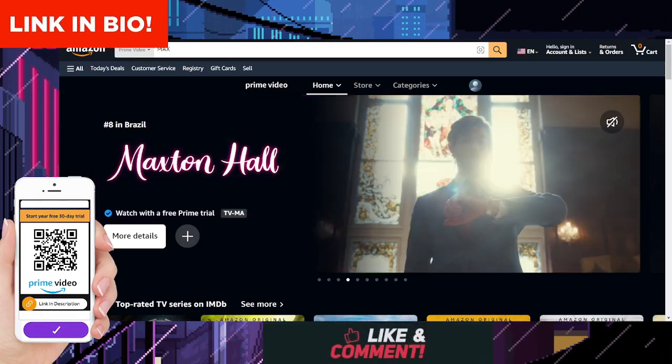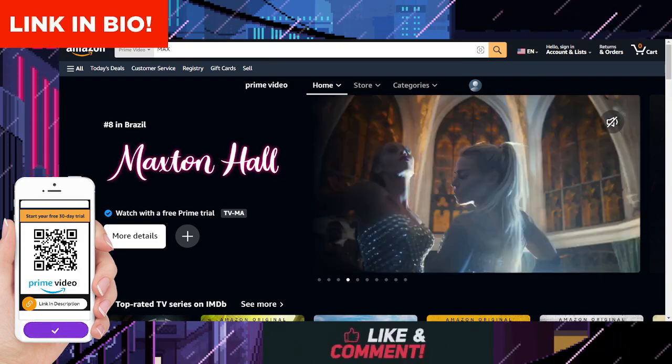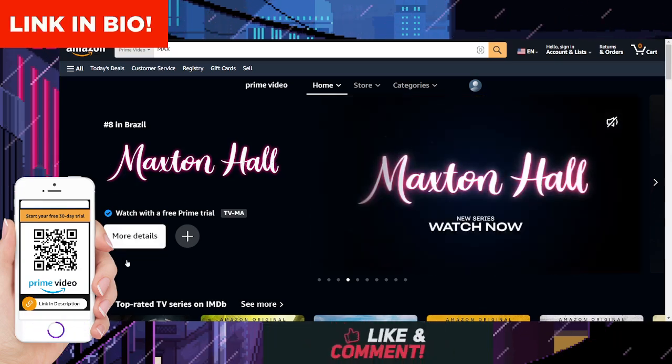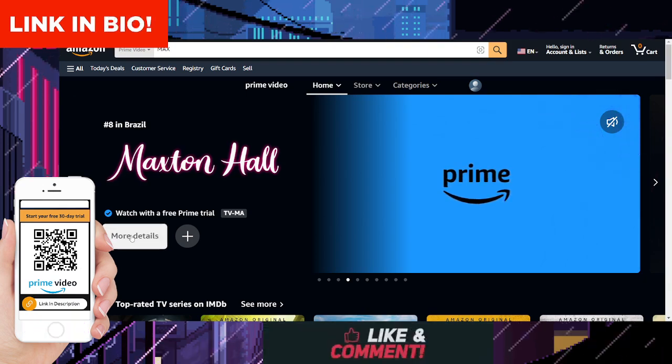Welcome to our guide on how to watch Maxton Hall: The World Between Us on Amazon Prime Video and get 30 days of free access. In this video, we'll not only provide you with a brief synopsis of Maxton Hall, but also show you how you can enjoy it without spending a dime.